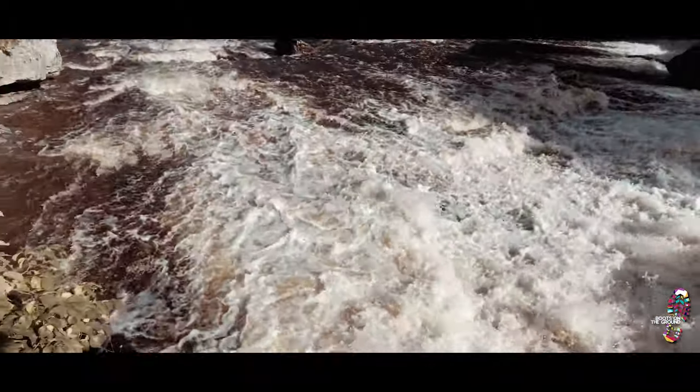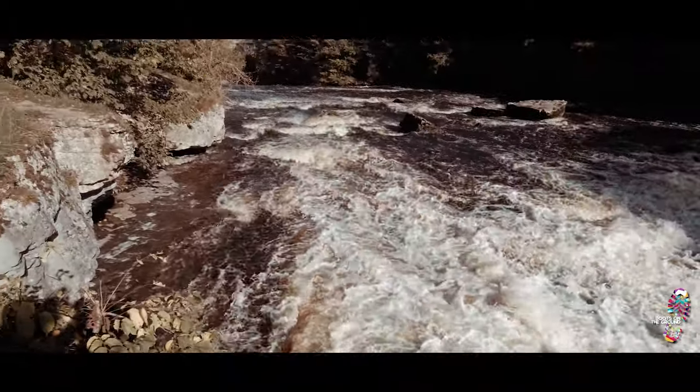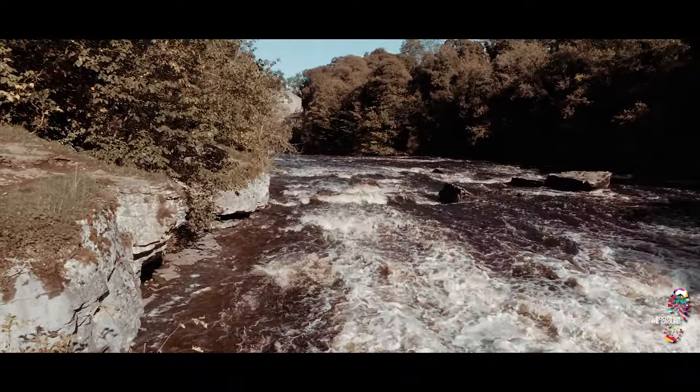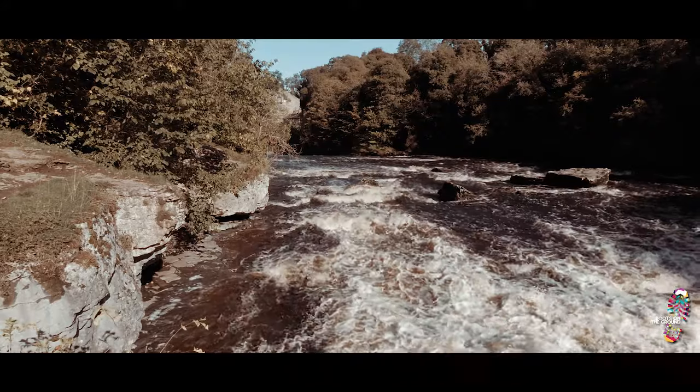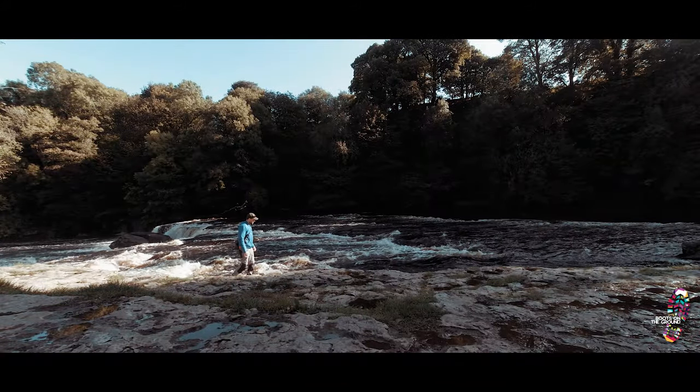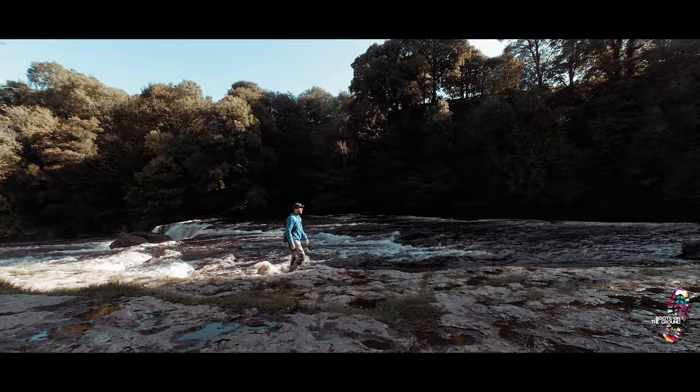In Wensleydale there are rocks that geologists call the Yordale series. Here, layers or beds of sandstone and shale are found sandwiched between beds of limestone. The sandstones and shale are less permeable than limestone, so the River Ure can flow over and erode them. The limestone beds are harder than the sandstone and shale, so these withstand erosion and form steps in the river's course, creating waterfalls.